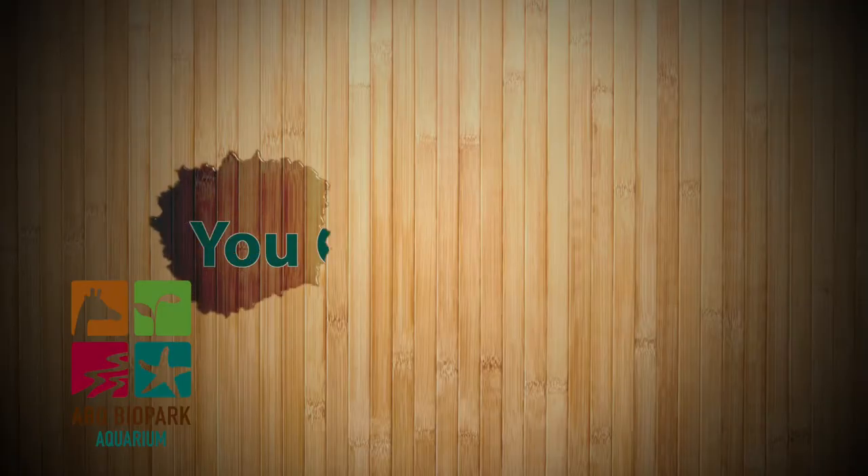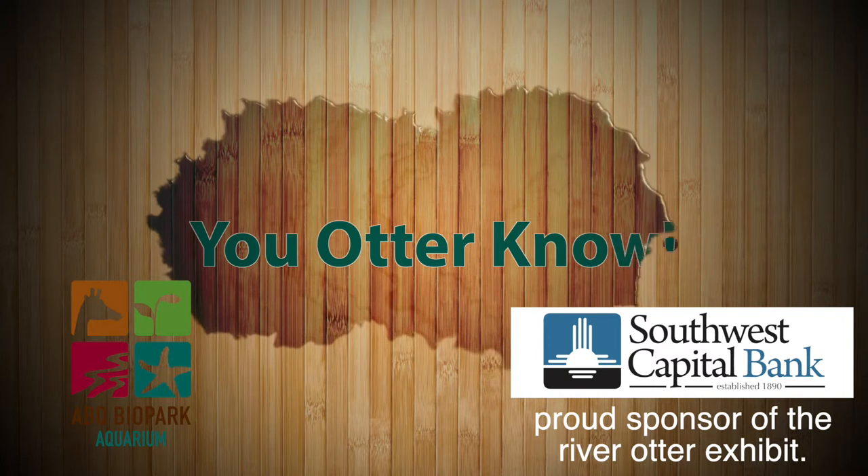Hi, I'm Debra from the ABQ Biopark here with your You Otter Know segment, brought to you by Southwest Capital Bank. Today's topic: clownfish. Let's get started.